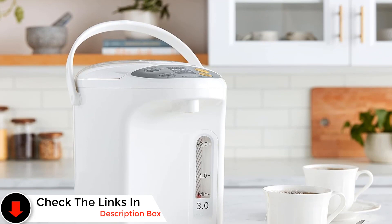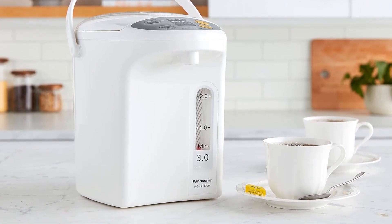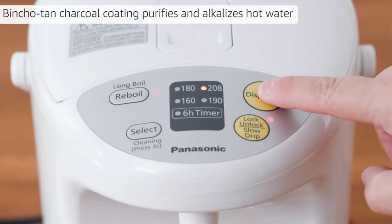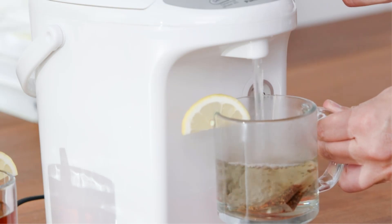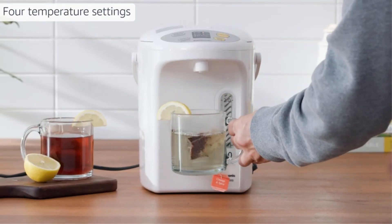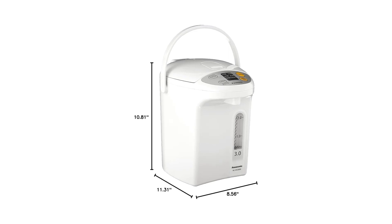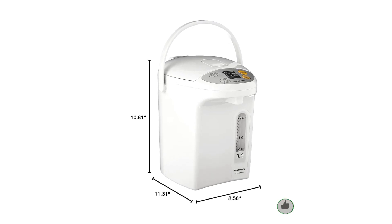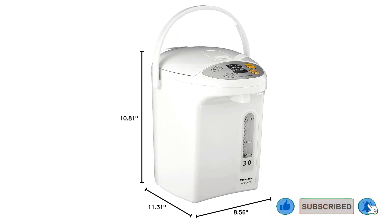Regular cleaning and descaling keep it in excellent condition, promising longevity. Users commend its precision and user-friendly features, as highlighted by an owner who appreciates its quick water boiling capability and temperature maintenance at 194 degrees. This user-friendly device eliminates the need to use a stove for boiling water every time they desire tea, offering both aesthetic appeal and efficient performance.